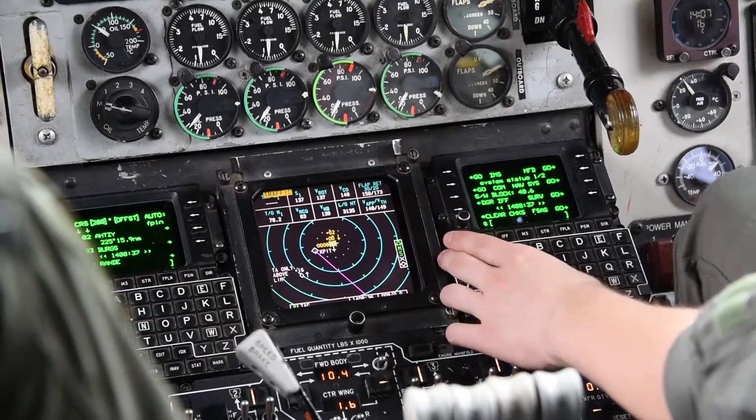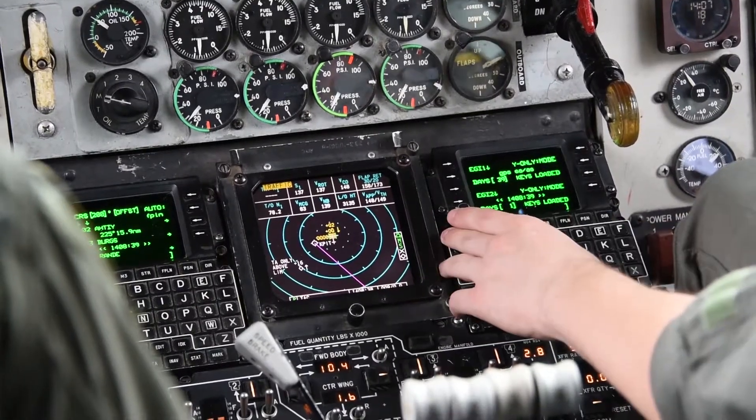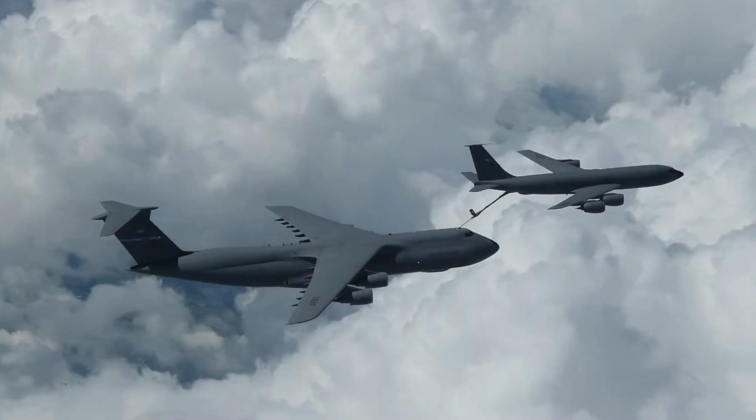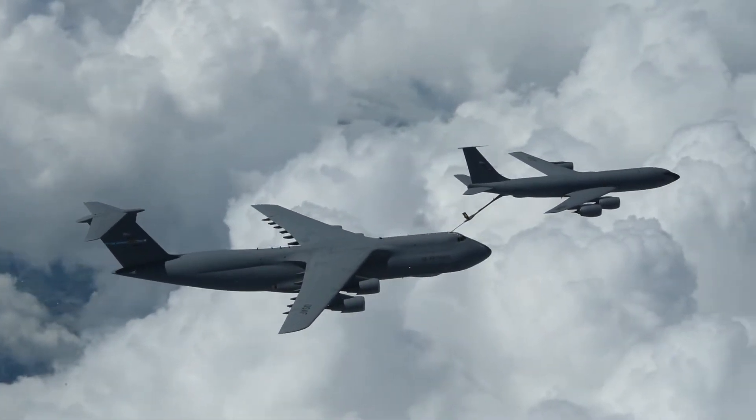We're using conditions-based maintenance and algorithms right now in the C5. We're doing it in some cases in the V1, and we're looking at growing it into the KC-135 fleet. So we're trying to take some of those lessons learned, technologies, and capabilities that others are using and apply them into our inventory, and we're starting to see some benefits out of that.